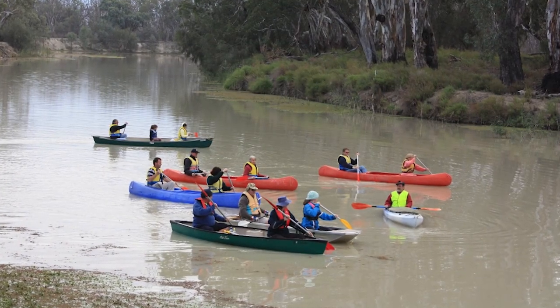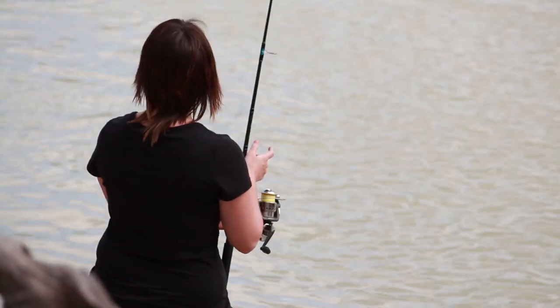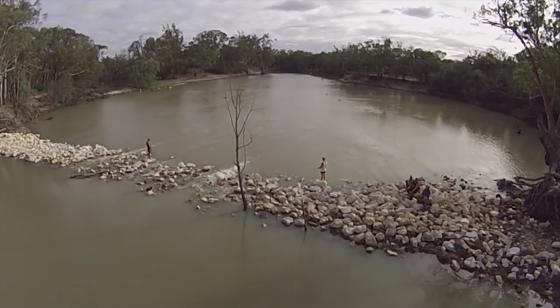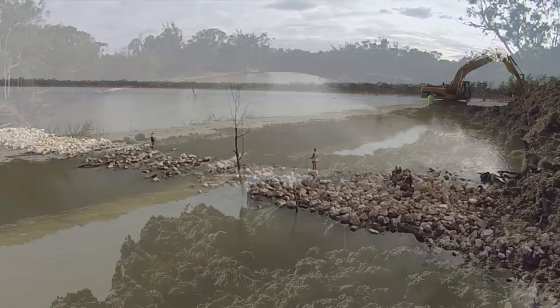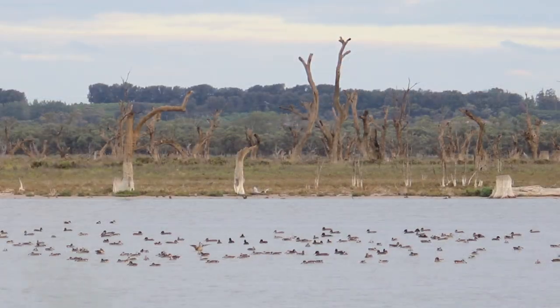Large numbers of people come up here doing canoeing and fishing, of course. What we're looking to do with this Catfish Reach project is to use engineering solutions to try and replicate that natural flooding.